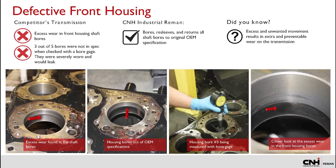An initial look at the housing showed that out of the five bores, they were at unacceptable tolerances after being checked with a bore gauge — they were severely worn, causing leakage. Excess wear causes unwanted movement. We bore, resleeve, and return all shaft bores to the original OEM specifications to eliminate these issues.